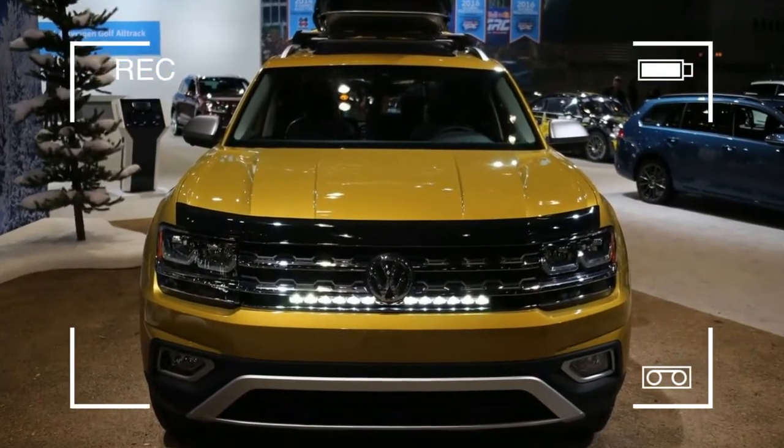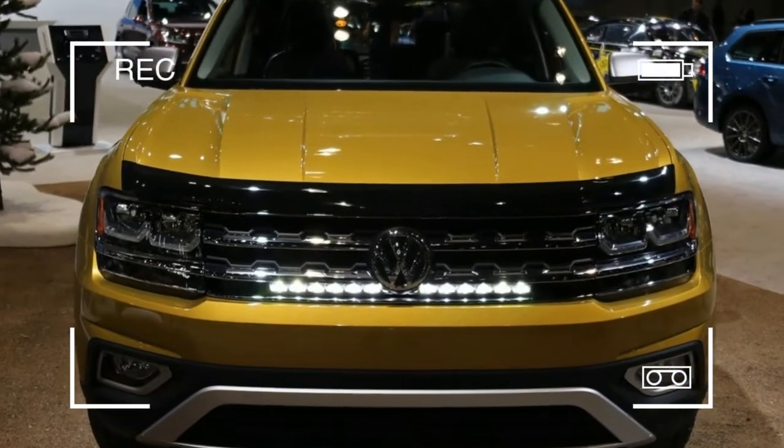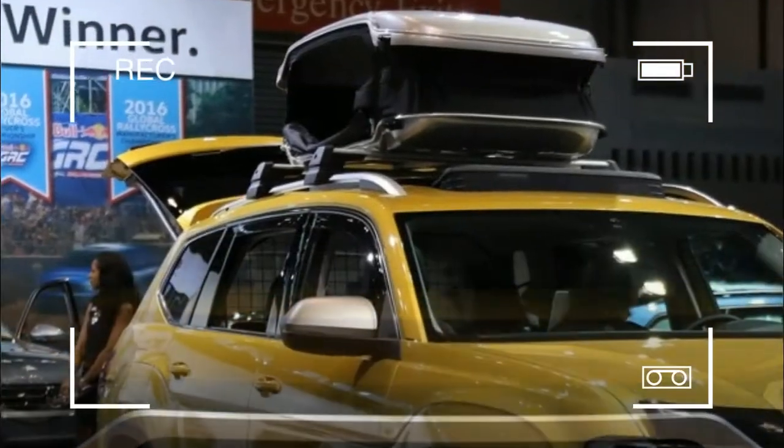Volkswagen's all-new three-row crossover with room for seven arrives next spring, and it should be worth the wait. On the inside, two adults can sit in the third row with luggage stored behind them.